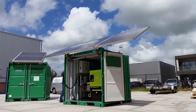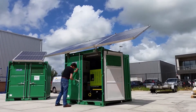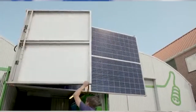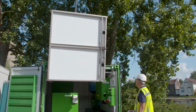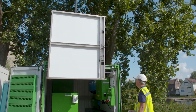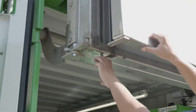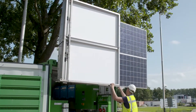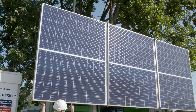At the heart of Green Generators' technology is a hybrid system that seamlessly integrates renewable energy sources with conventional fuel options. Solar panels, strategically positioned to capture sunlight, generate electricity that is stored in batteries for later use. When additional power is needed or solar energy is unavailable, the generator seamlessly switches to conventional fuel, ensuring a continuous and reliable power supply. This innovative approach not only reduces carbon emissions but also lowers fuel consumption and operating costs.